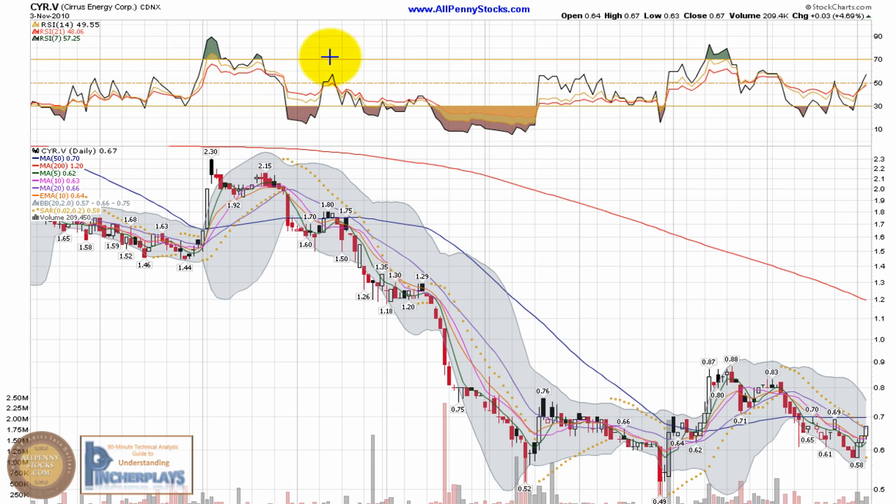This is a video chart presentation of Cirrus Energy Corp, brought to you by AllPennyStocks.com, with technical analysis by Indy from Understanding Venture Place. Cirrus is a Canadian company trading on the venture exchange under the ticker CYR.